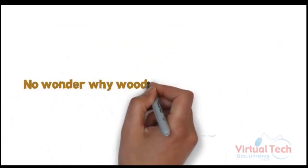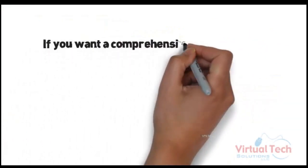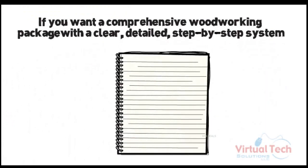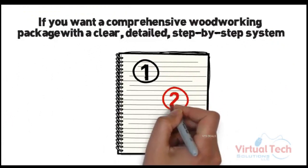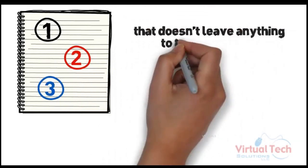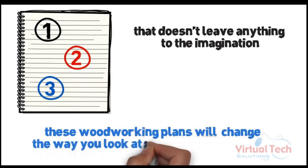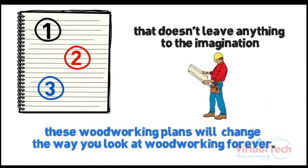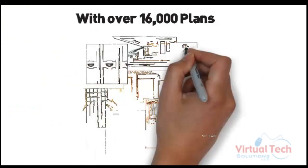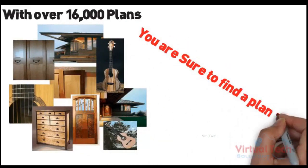No wonder woodworking seems so hard. If you want a comprehensive woodworking package with a clear, detailed step-by-step system that doesn't leave anything to the imagination, these woodworking plans will change the way you look at woodworking forever. With over 16,000 plans that come with complete step-by-step, easy-to-follow instructions, you are sure to find a plan for every project you can dream of.